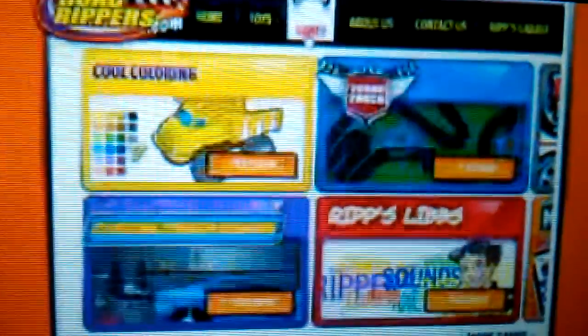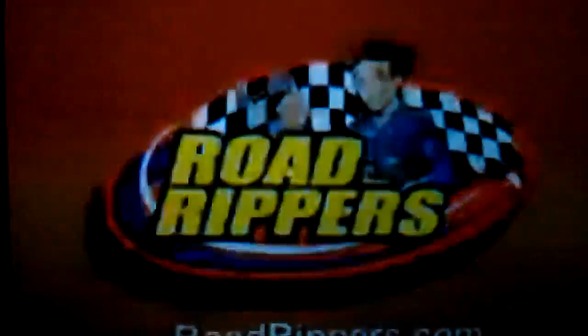Wow! And the Hummer HX is rough and rugged, with comeback action! Cool! And at RoadRippers.com, you can play games and have fun! Road Rippers Turbo Wheelie and Hummer HX, each sold separately. Road Rippers!